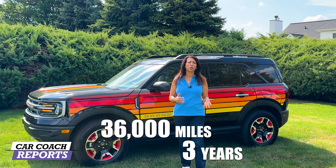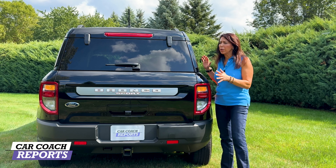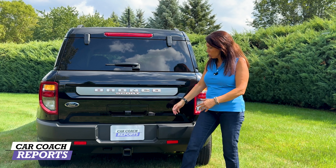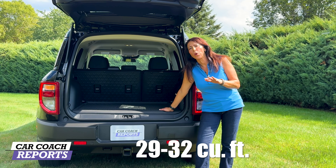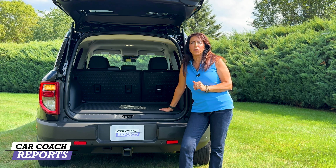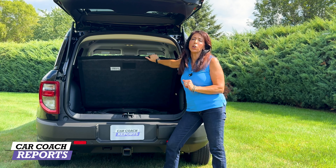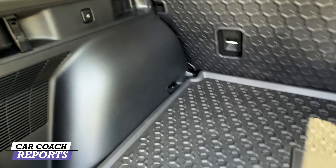The warranty is three years/36,000 miles, and the powertrain is five years/60,000 miles, which also comes with roadside assistance. Coming around to the back, Ford allows you to access the rear glass without opening the hatch. The cargo area offers between 29 and 32 cubic feet depending on which engine, and folding down the 60/40 second row gives you between 60 and 65 cubic feet. Underneath the cover is a full-size spare tire, which you'll appreciate when off-roading. Inside the rear you also have exterior lighting and a 12-volt outlet.